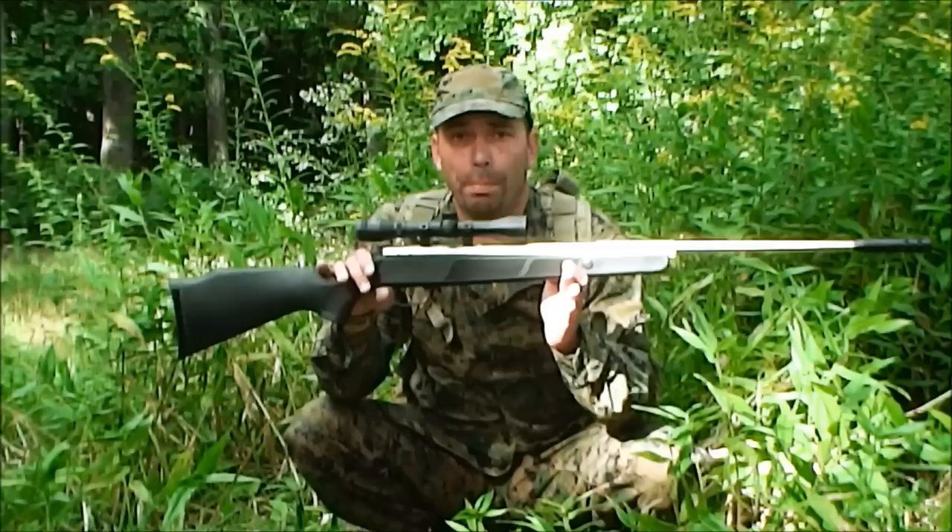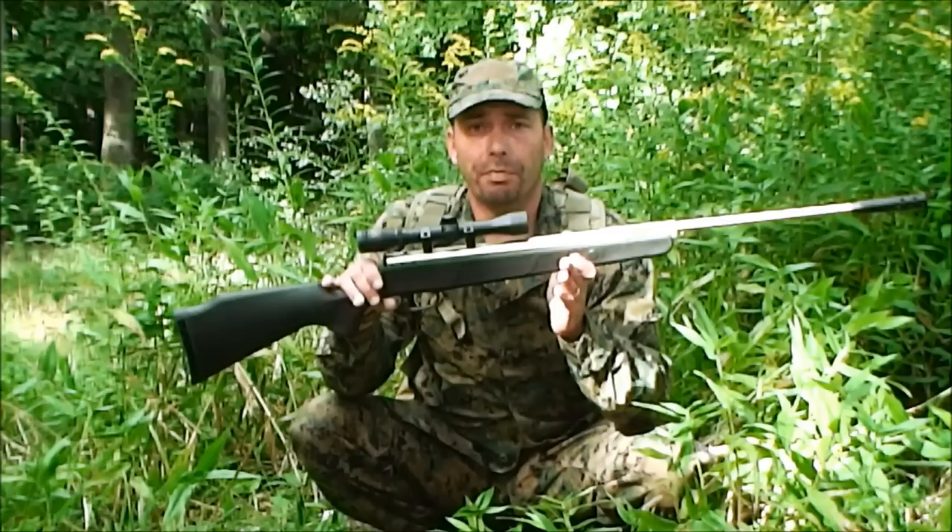This is not a child's toy pellet gun, not even close. This will push a pellet at near 1,300 feet per second and we're going to show you a little bit of penetration in just a second.